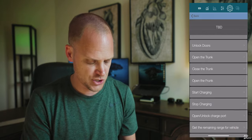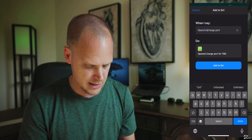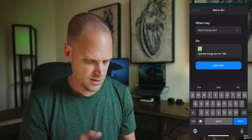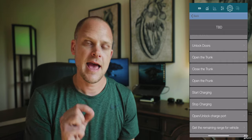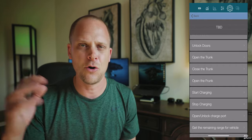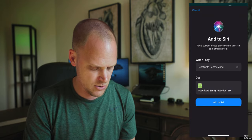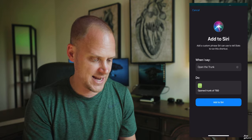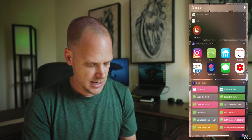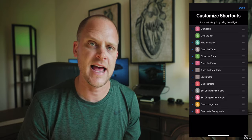The other one I want to set up is open the charge port. Sometimes I'll go out to the car without my phone but with my watch, and the car is asleep so it won't open the charge port. I hit add for that. The last one is sentry mode — I always have it on, but sometimes I'm in a familiar place and don't need it. So I'm adding a shortcut to deactivate sentry mode. Hit add — that's it. All these shortcuts are now added, and you can see them all in the Siri Shortcuts section.